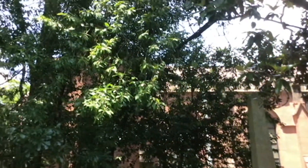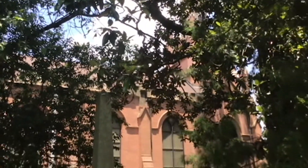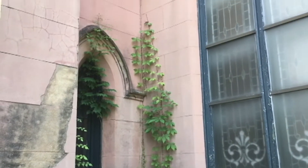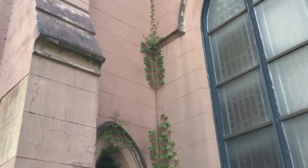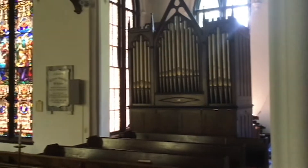A well-meaning attempt at restoration and preservation in 1971 resulted in Portland cement holding in moisture and eroding the native brick underneath. This will need to be removed and replaced with rough coat cement that will protect but allow the masonry to breathe.